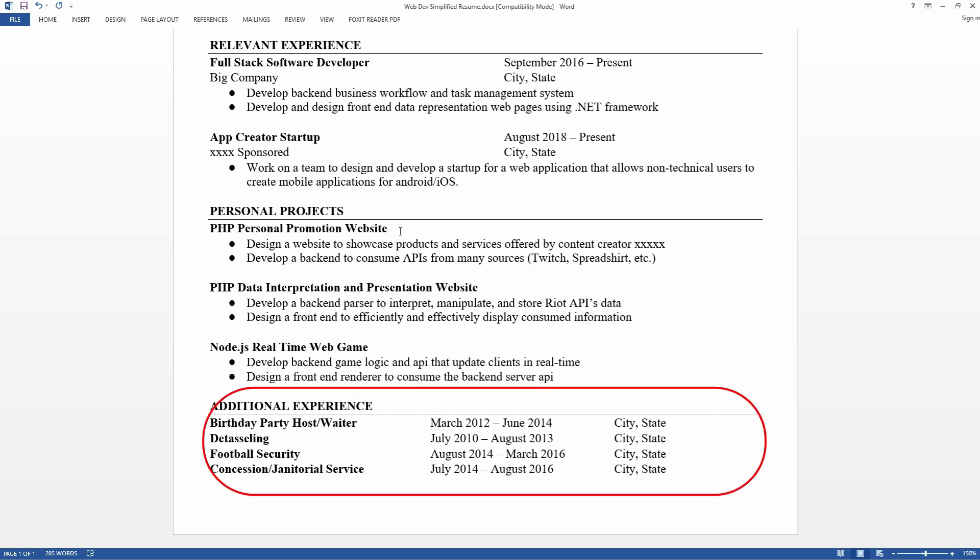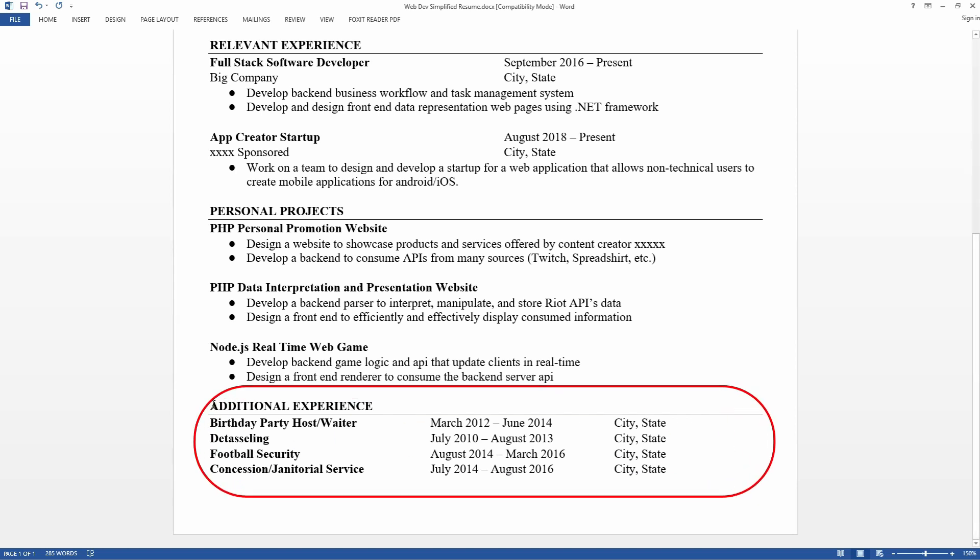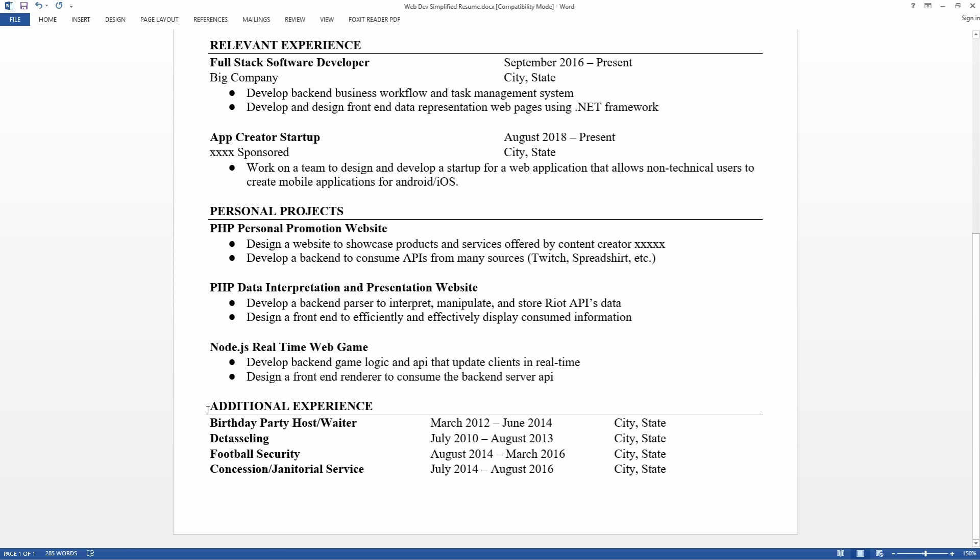The last thing on my resume is the additional experience section, which is not super important, but I included it because I had a long history of work experience — some of it going back eight years. This section isn't crucial if you don't have space, but I included it to show that I'm hard-working, determined, and can work for a company for a long period of time — because no company wants to hire someone who's going to quit next year.